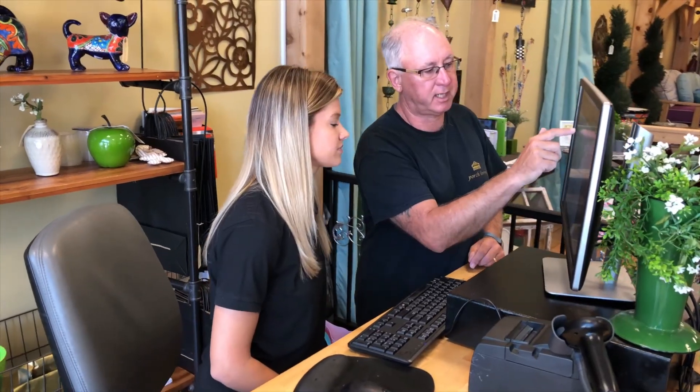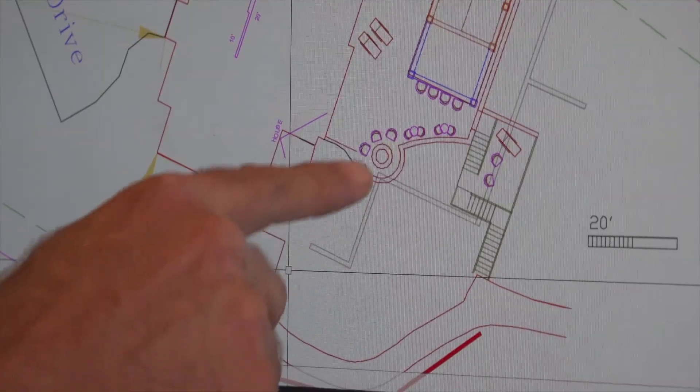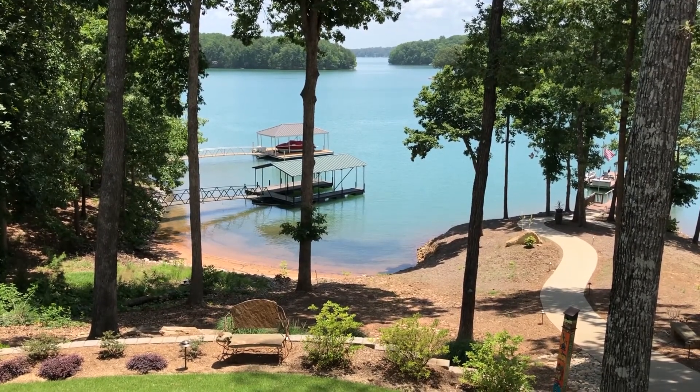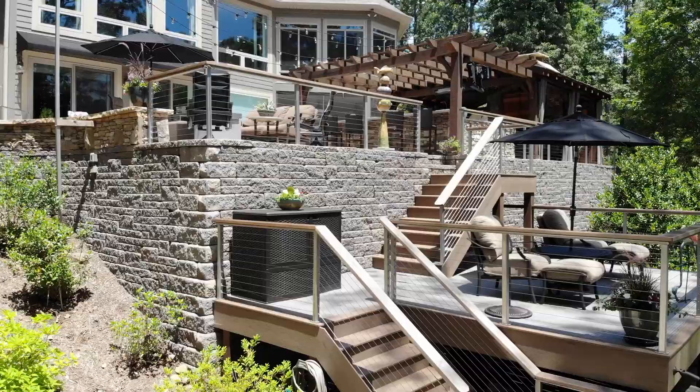So we take that sketch and build it from the inside out — we place the furniture, the people, the fire pit, the flow paths from the front door to the lake or to the backyard — and we make sure that you're able to walk through the space, use it the way you wanted to, and still have a patio that fits your budget.